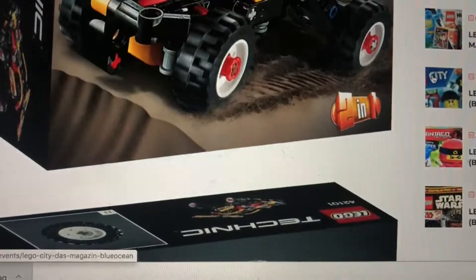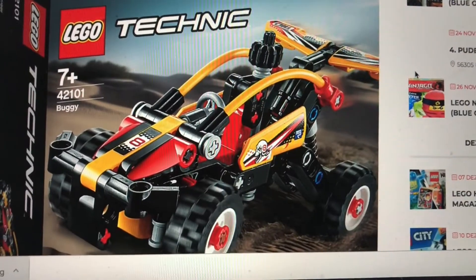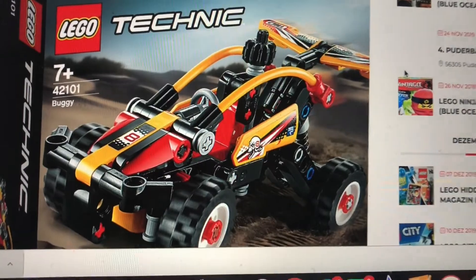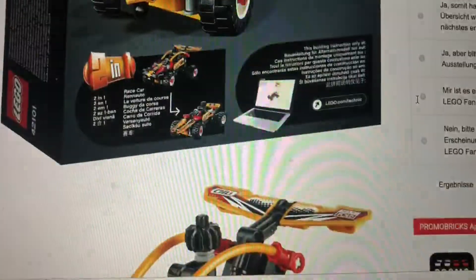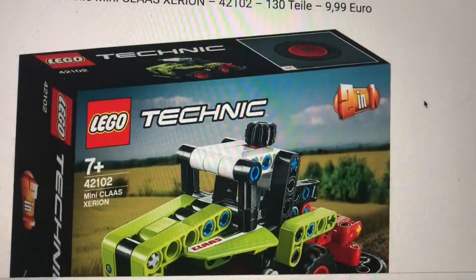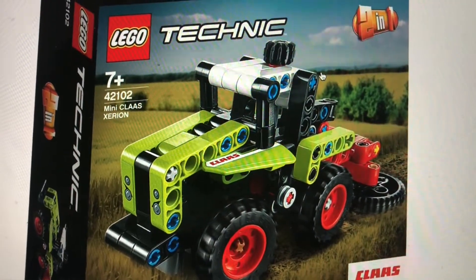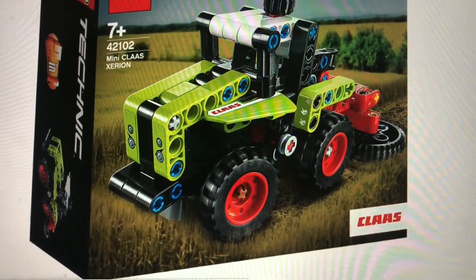First up is 42101, the Buggy. I'm not the biggest fan of some of these weird Technic sets — you'll probably be able to tell I'm really a fan of sports cars and supercars in Technic form. The buggy's kind of cool; I believe it's going to be ten dollars. Nothing I'll pick up though. Same with 42102, the Mini Class X-Ray — I believe that's how you say it — a little tractor.